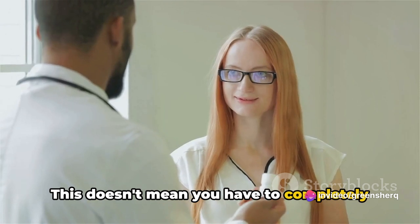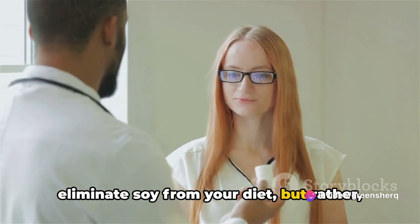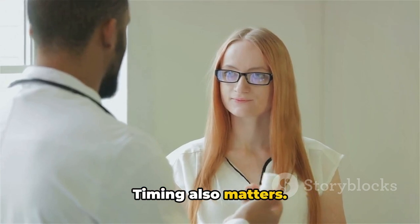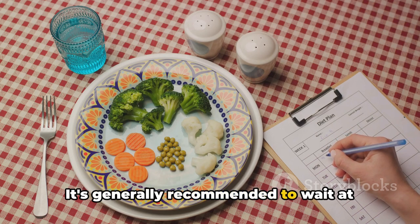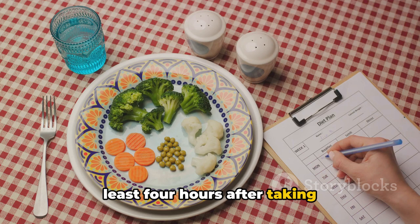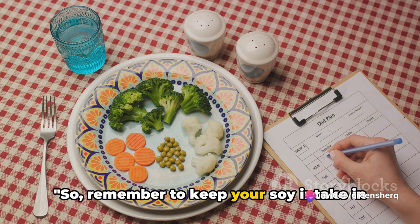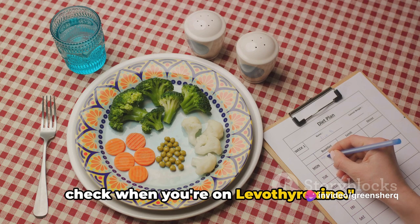This doesn't mean you have to completely eliminate soy from your diet, but rather be mindful of your soy intake. Timing also matters. It's generally recommended to wait at least 4 hours after taking levothyroxine before consuming any soy products. So remember to keep your soy intake in check when you're on levothyroxine.